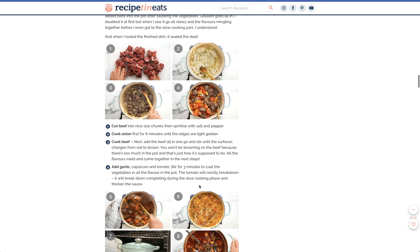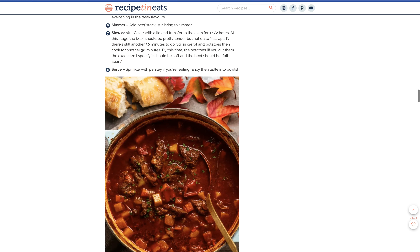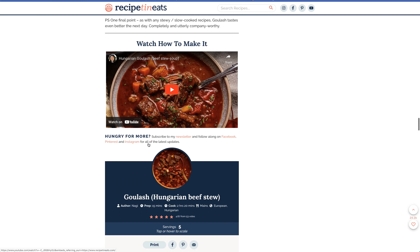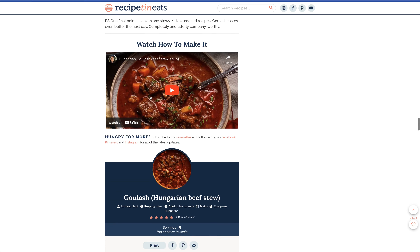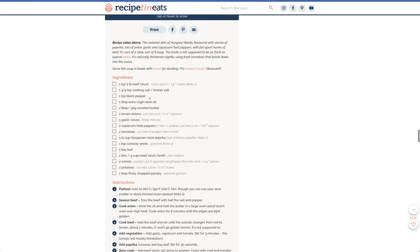She goes through it step by step. It's a hearty dish, it's a flavorful dish — I would recommend it. She's got a video here, so you can't go wrong. Let's see what the video talks about.